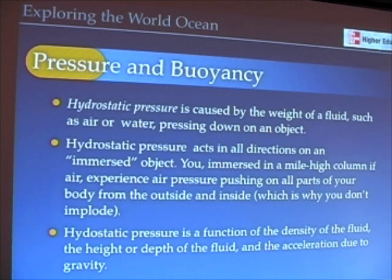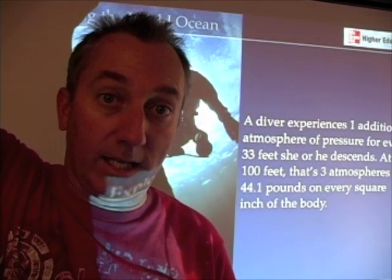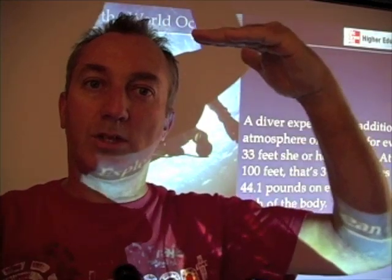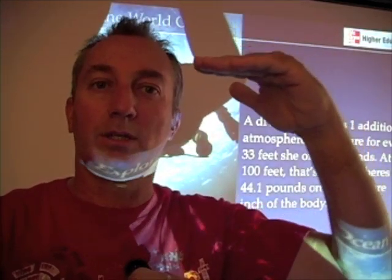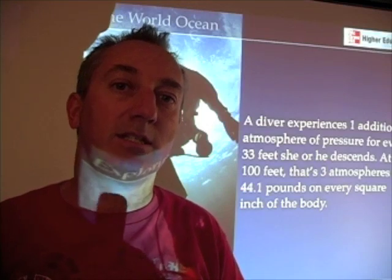A mile of air isn't going to have the same pressure as a mile of water. For every 33 feet — every 10 meters — that a diver, swimmer, or any organism descends in the water, we add one atmosphere of pressure. A mile-high column of air at 14.7 pounds per square inch equals the same pressure as just 10 meters, or 33 feet, of water. That's because air is about 800 times less dense than water.